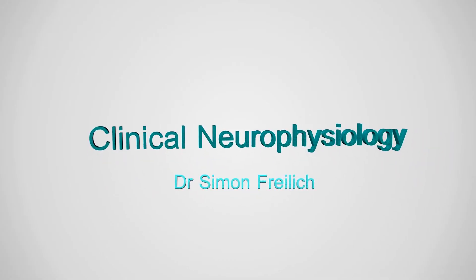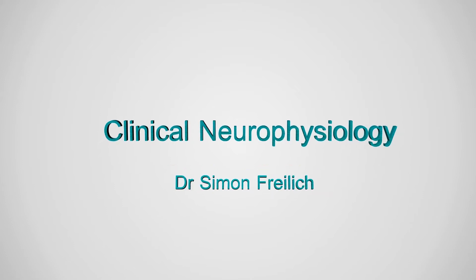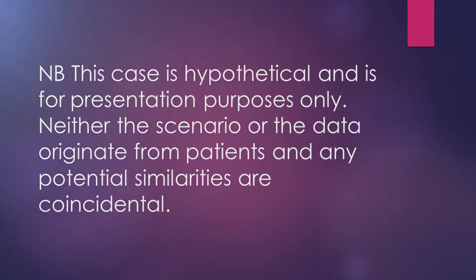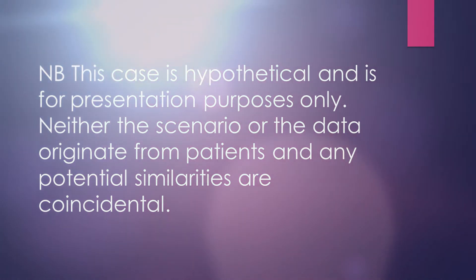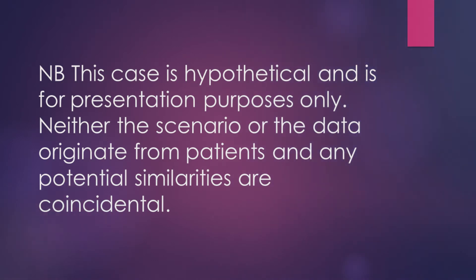Hi, I'm Dr. Simon Freyler, Consultant in Clinical Neurophysiology. Welcome to Nerve Puzzle Number 8. This case, as all other cases, is purely hypothetical and any resemblance to any individual is purely coincidental. Let's start.